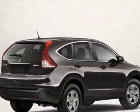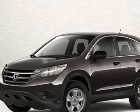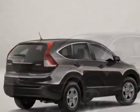This CR-V boasts a 2.4 liter inline-four engine and has a 5-speed automatic transmission.